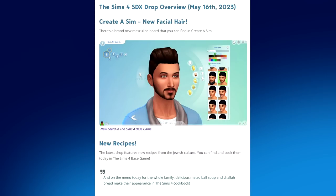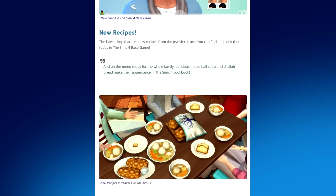In this drop we get a brand new facial hair, which I'm personally excited for — we hardly have enough of these and this one actually looks really promising. I'm super excited to check that out.